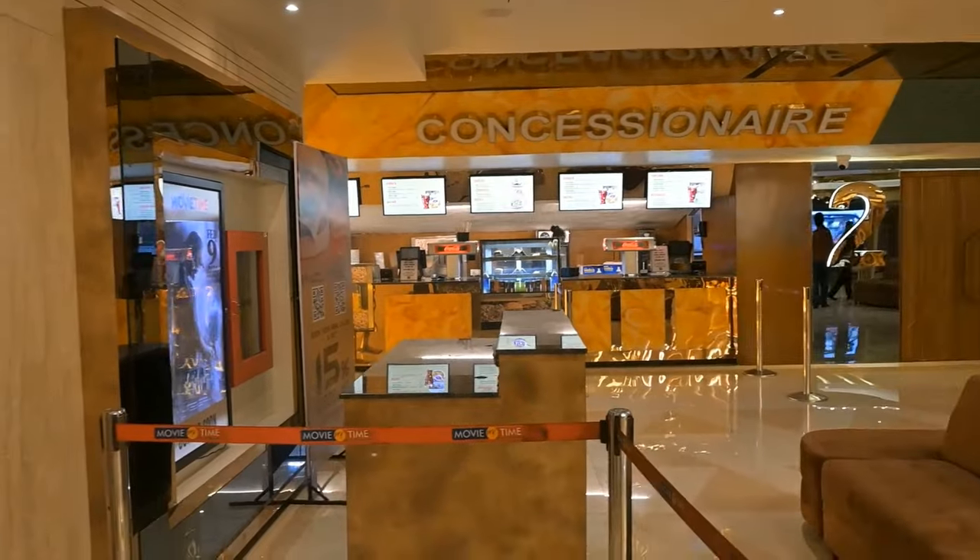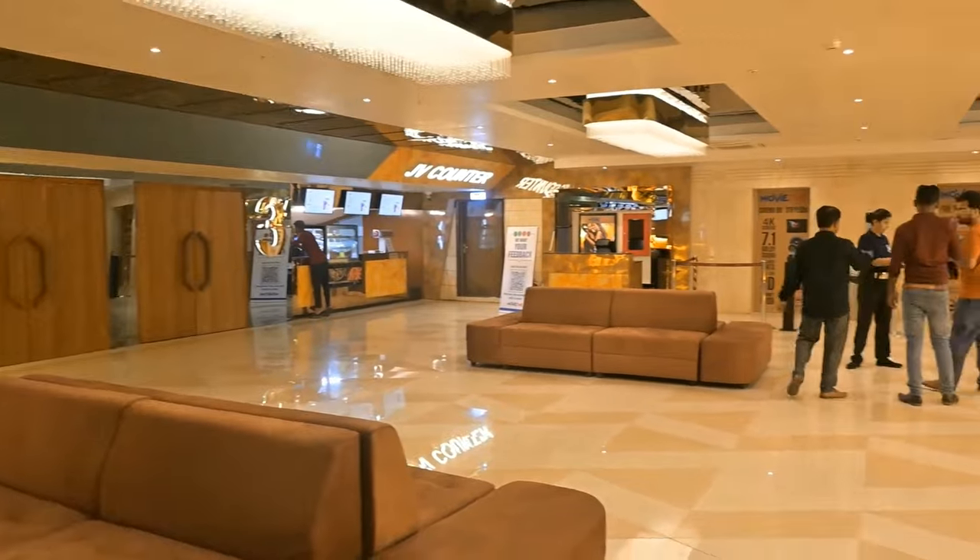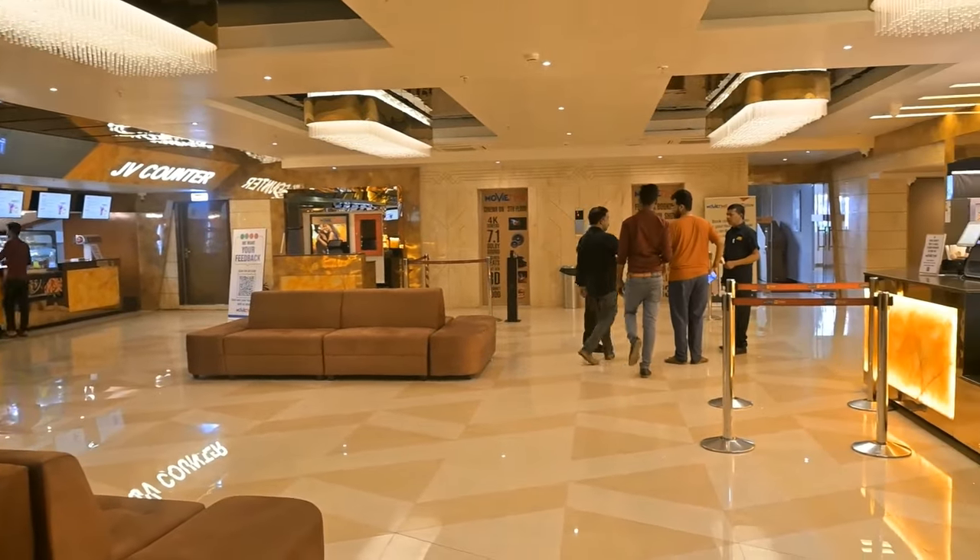The direct lobby is closed. There are 3 screens in this multiplex. There is a front screen and a foot corner area. Screen 2 is closed to the 1st floor and Screen 1 is on the 2nd floor.